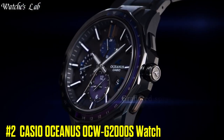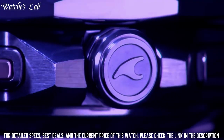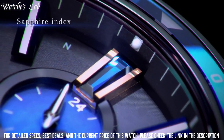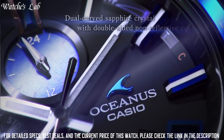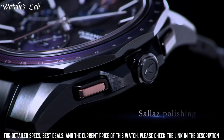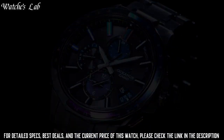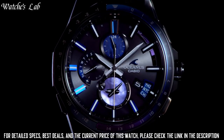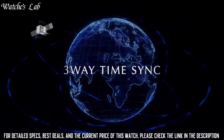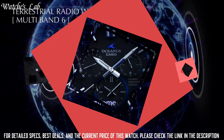Number 2: Casio Oceanus OCW-G2000S Watch. Case and Bezel Material Titanium, 1-Push 3-Fold Type with Slide Adjust Mechanism, Metal Band Titanium Solid Band, Neobright Sapphire Glass Bezel, Antimagnetic Watch, Both Sides Anti-Reflection Coating Sapphire Glass, Titanium Carbide DLC Processing, 10-ATM Water Resistant. Date and Day Display, Fully Automatic Calendar. Power saving: approximately 7 months from full charge; approximately 25 months in power saving state. Home Time City Reception Radiowave.